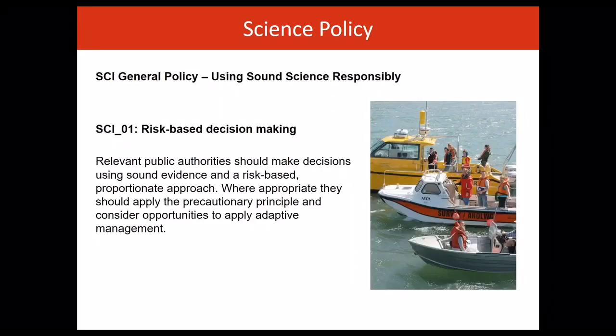Finally, the policy for science frames and guides all decisions with the aim to support plan-led sustainable development of the marine area through proportionate and risk-based decision-making. Policy and management decisions should be underpinned by sound evidence. Developers, regulators and other users of the marine environment should make use of the best available evidence in developing their proposals and making decisions.